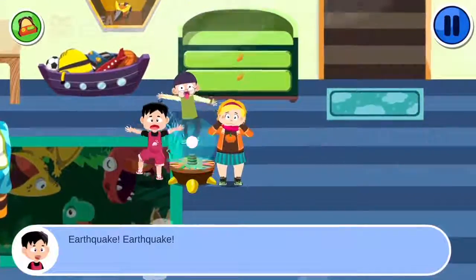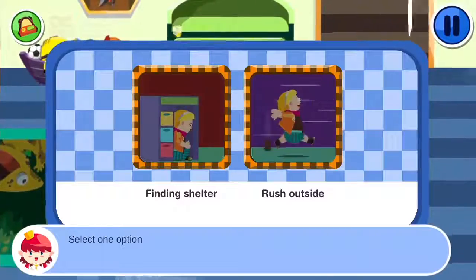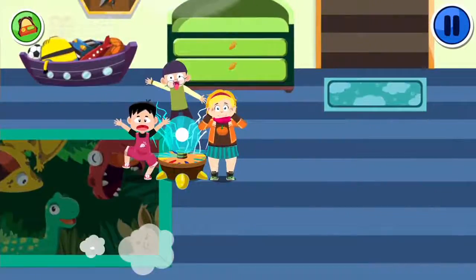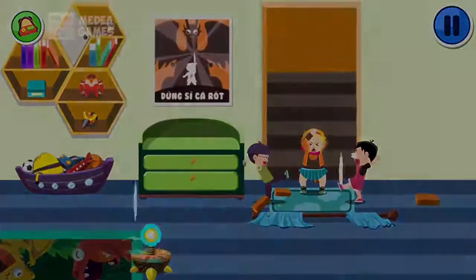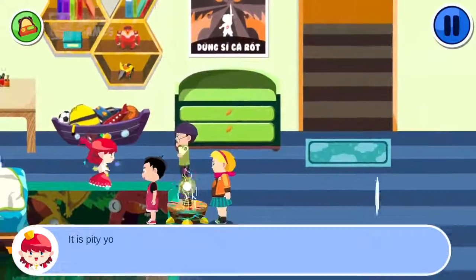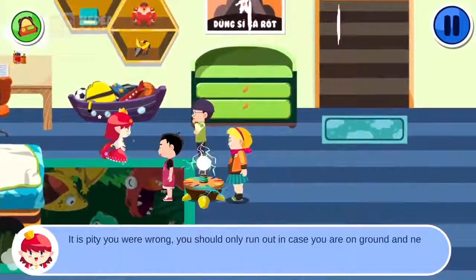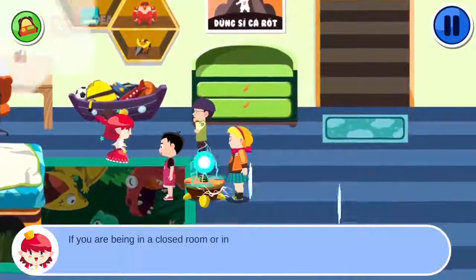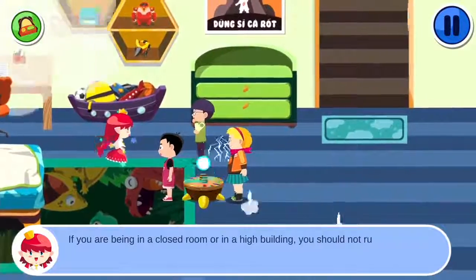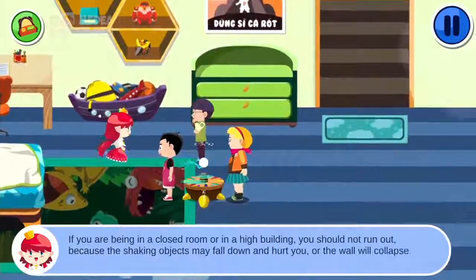Earthquake! Earthquake! Select one option. It is a pity you are wrong. You should only run out if you are on the ground and next to the door. If you are in a closed room or a high building, you should not run out, because shaking objects may fall on you and hurt you, or the wall will collapse on you.